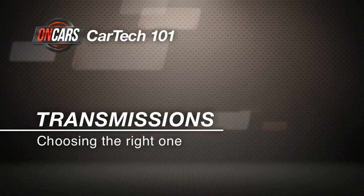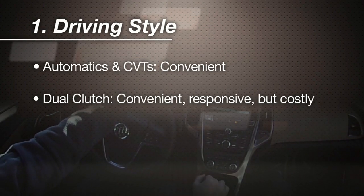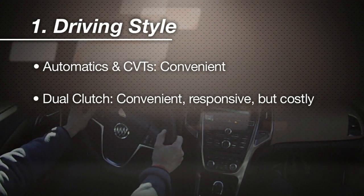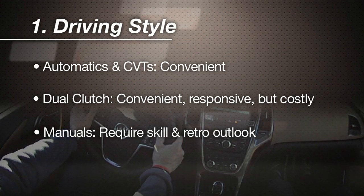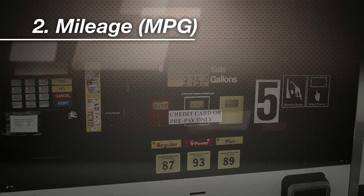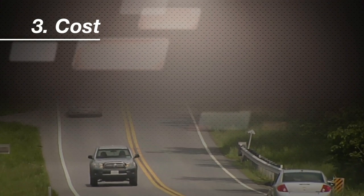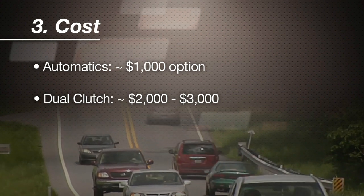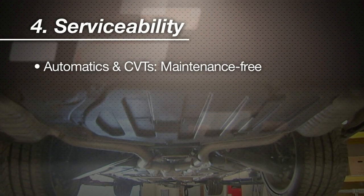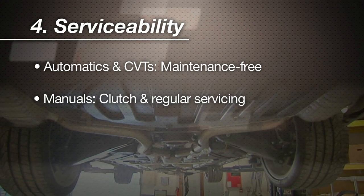Choose a transmission with these factors in mind. Your driving style: automatics and CVTs win on convenience, hands down. Dual clutch gearboxes can give you their convenience with a manual's responsiveness, but at a cost. And a manual transmission is great if you really like driving, know how to drive one, and miss things like the Cold War and Ed Sullivan. MPG: transmission choice can make a big difference in a car's fuel economy — compare the MPG of each transmission offered in a new car you're looking at. Cost: automatics tend to cost a little over a thousand dollars when optional; dual clutch gearboxes can be two to three times that. And serviceability: automatics and CVTs are often maintenance-free sealed units these days, while manuals will need occasional clutch replacement, but they're highly repairable.